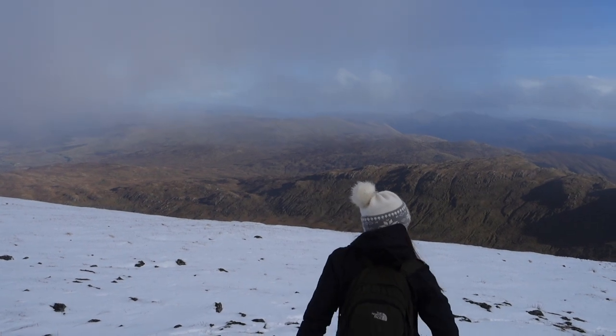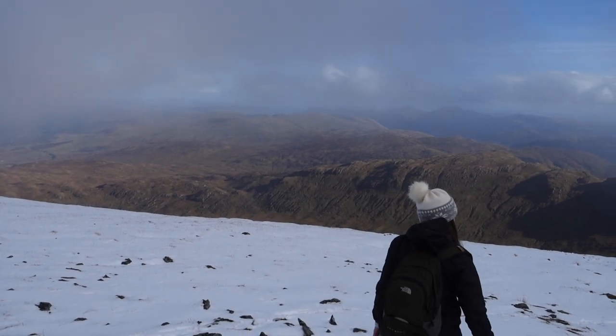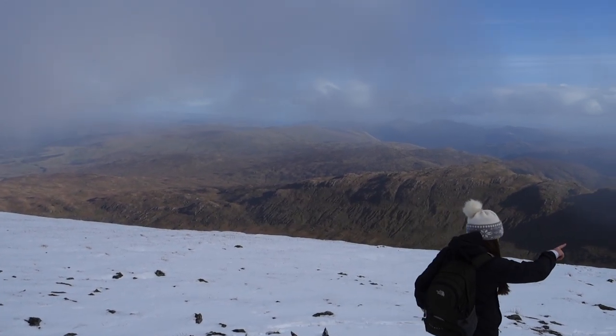We stayed at the top of Ben Moor long enough to take in the scenery and get some pictures, but it got pretty chilly fast, despite our layers of clothing.